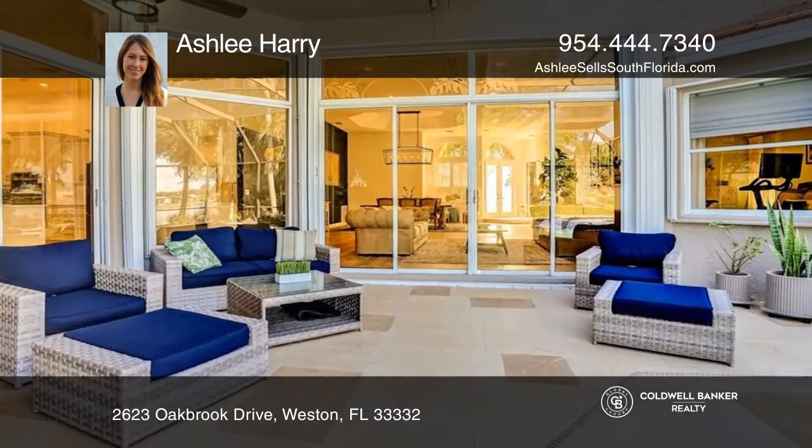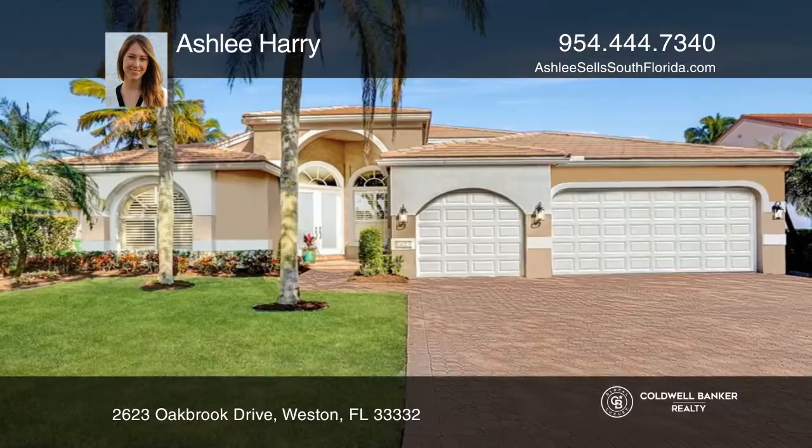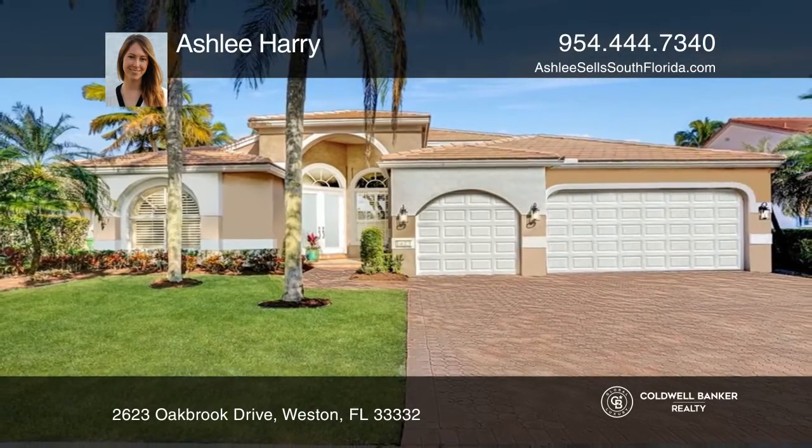Outside is a stunning covered patio, summer kitchen, and pool. Come see all this home has to offer with Ashley Harry.